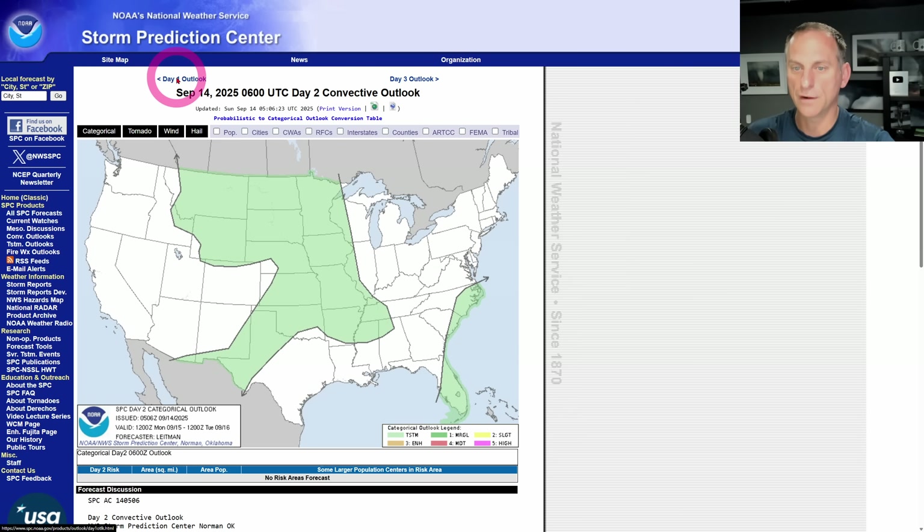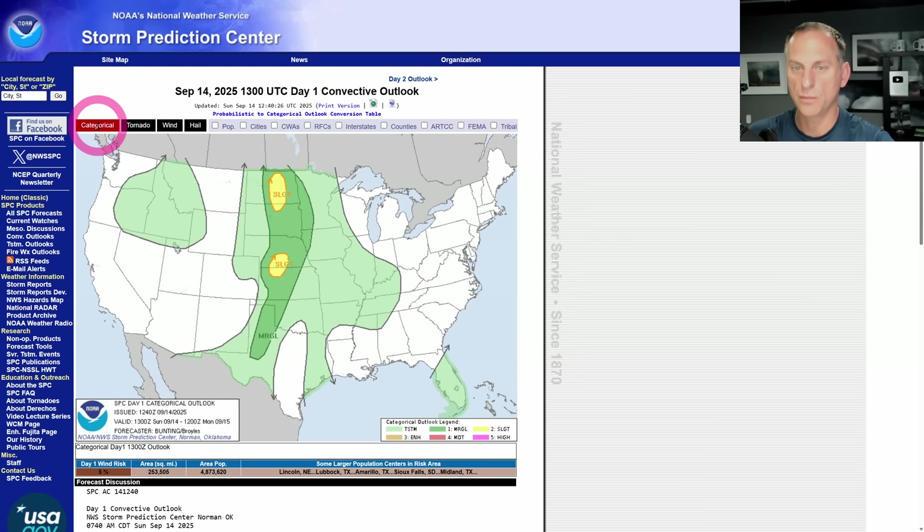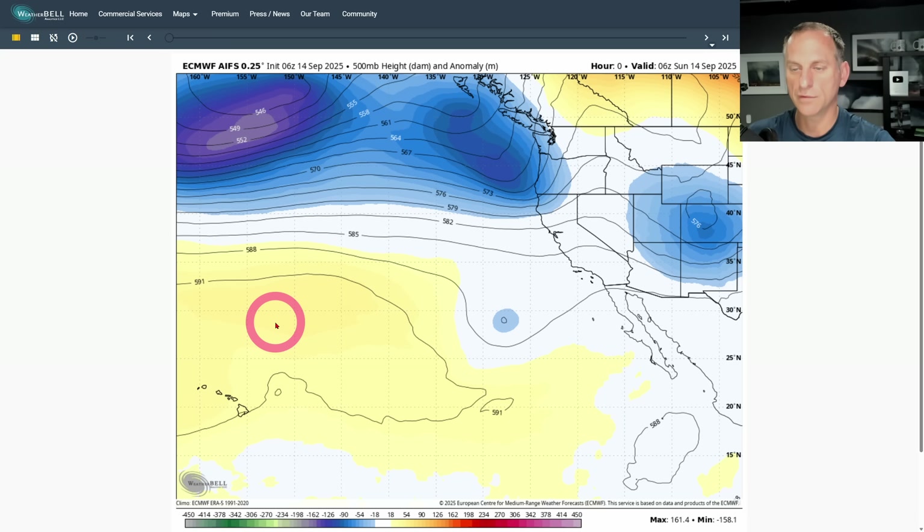This is the Storm Prediction Center. This is day one right here — shouldn't be a surprise given what we just looked at. And then day two, this kicks off to the east.